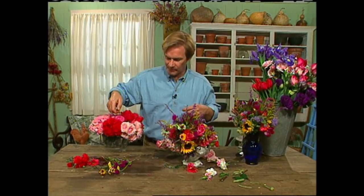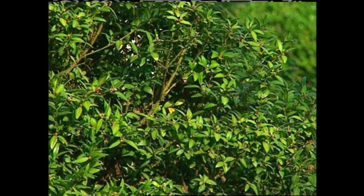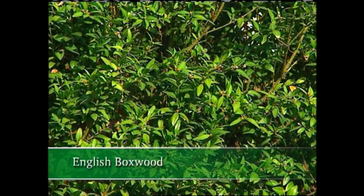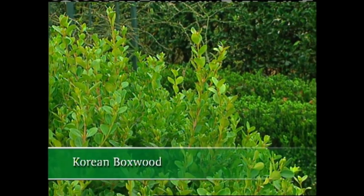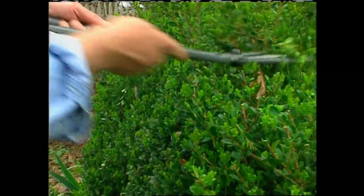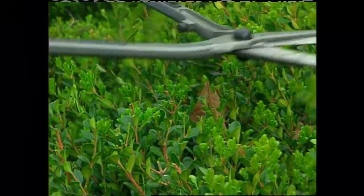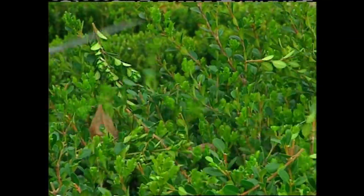Now let's get back to boxwoods. There are many different varieties — in my garden I grow several, but two that stand out are English and Korean. The English has more of a pointed leaf and the color is a darker green. The Korean has a rounder leaf and the color is slightly more chartreuse or yellow. When you prune boxwoods — and believe me, they need a good haircut every now and then — start with a good pair of sharp shears so you don't leave ragged edges on the stems.